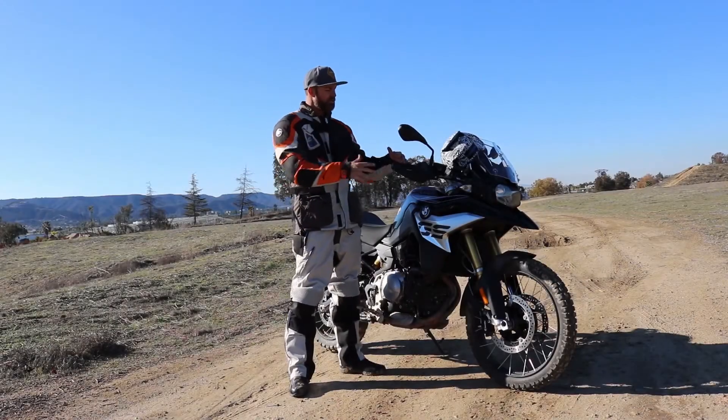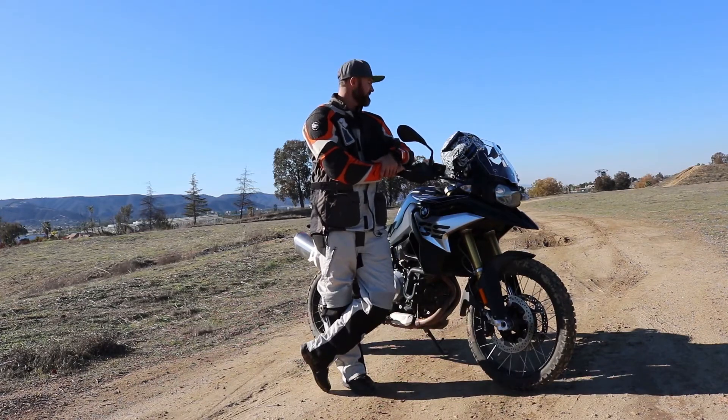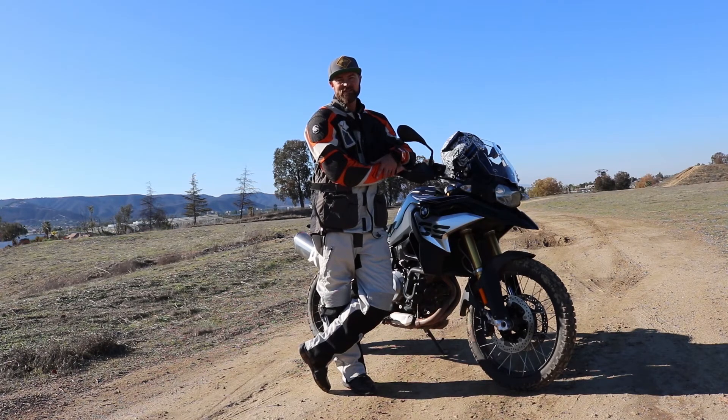So there you go, guys — this is the all-new 2019 BMW F850 GS. You can go to BMW for more information on this bike. I'm Mike Caudill, and I'm going to get back out and do some donuts with this thing.